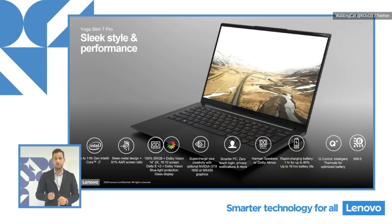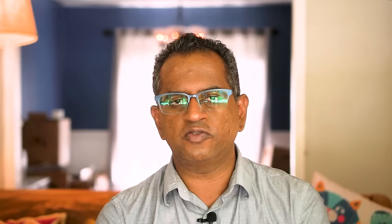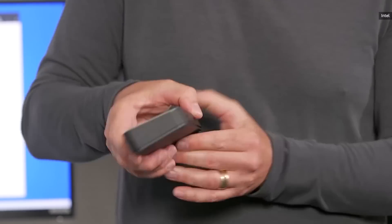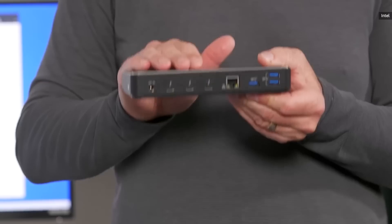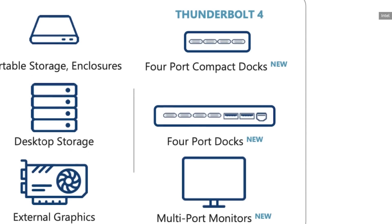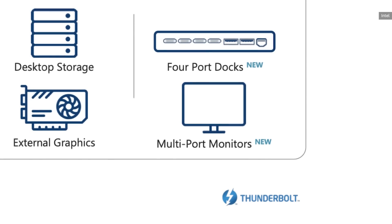Intel is debuting the technology alongside its upcoming Tiger Lake chips this fall, and those are expected to be pretty powerful too — so it's going to be a double whammy of power and better throughput. There are also some other niceties in Thunderbolt 4: Intel is requiring that at least one port can charge your PC, and you'll be able to wake up your PC using Thunderbolt 4 whenever you plug it into a dock. Just imagine putting your PC down, plugging it in and hitting a key, and it just pops up. And those docks will finally be able to support up to four Thunderbolt ports, making it much easier to connect plenty of accessories to even a very simple thin laptop.